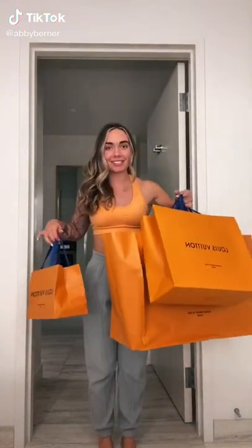Beep beep, coming through. Ladies and Jens, massive haul time. I shouldn't have done it, but I did it.